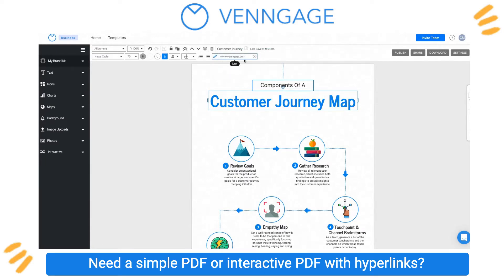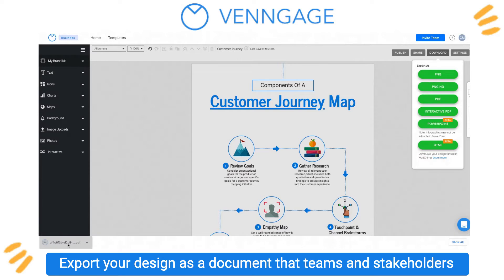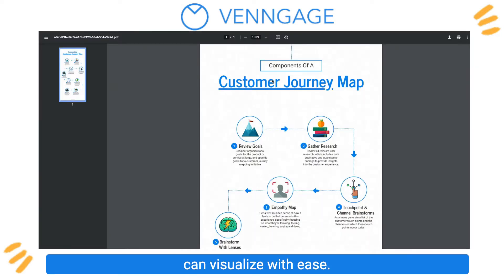Need a simple PDF or interactive PDF with hyperlinks? Export your design as a document that teams and stakeholders can visualize with ease.